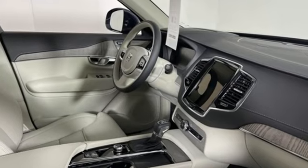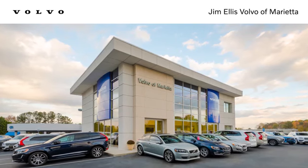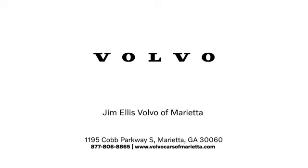Volvo for life. You'll never know till you try. Test drive it today. Stop in or contact us today. We're conveniently located at 1195 Cobb Parkway South in Marietta.